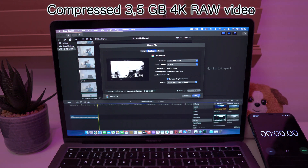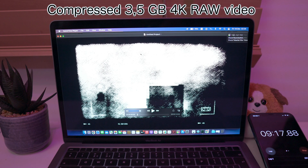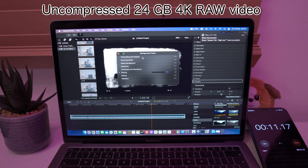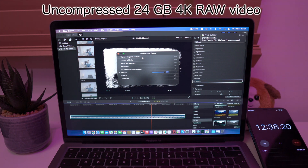Now let's render the highly compressed one in H.264. With all those filters it took only 9 minutes and 17 seconds. And now let's do the same thing with the uncompressed one — with the same amount of filters it took 12 minutes and 57 seconds.